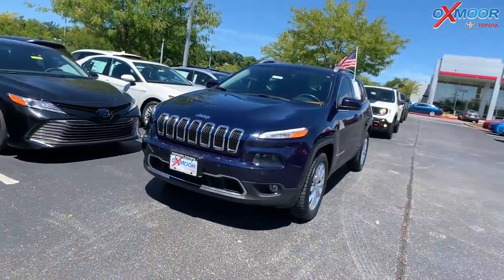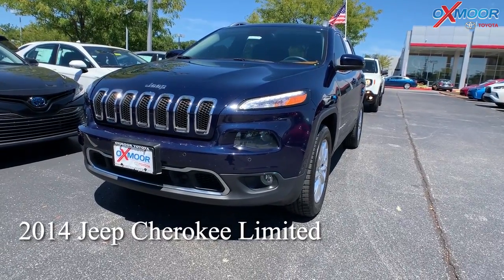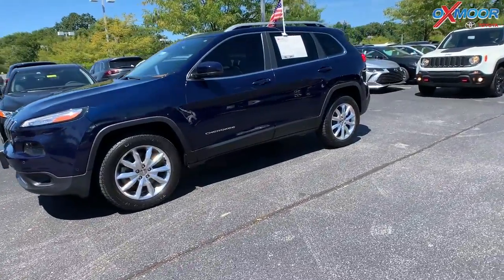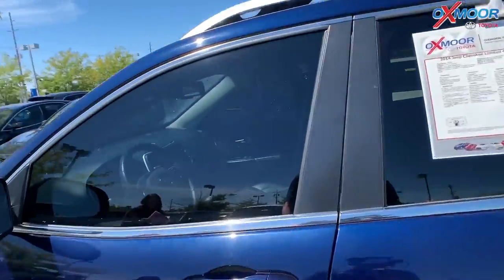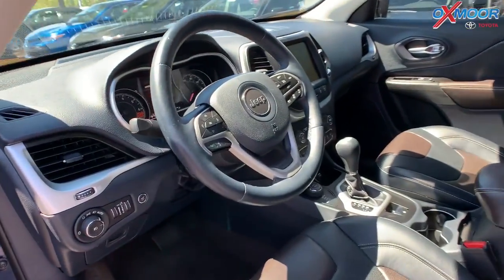For our second vehicle, this is a 2014 Jeep Cherokee Limited. The exterior color is in a true blue pearl coat. This vehicle has the roof rack rails. It is four wheel drive. There are 16 inch alloy wheels.